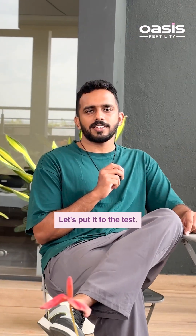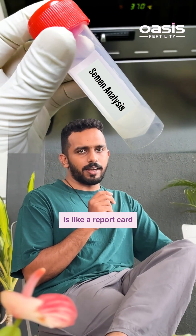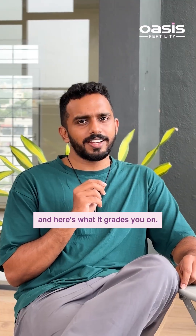Think you are fertile? Let's put it to the test. A semen analysis is like a report card for your fertility, and here's what it grades you on.